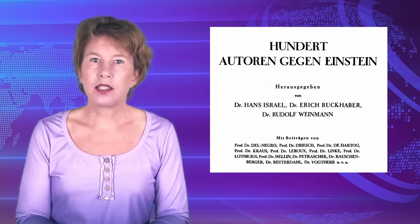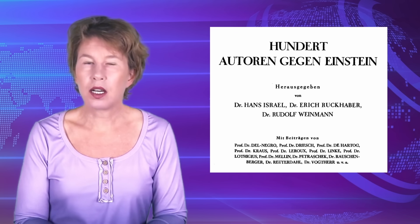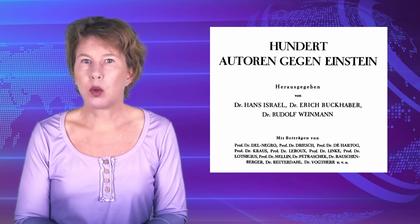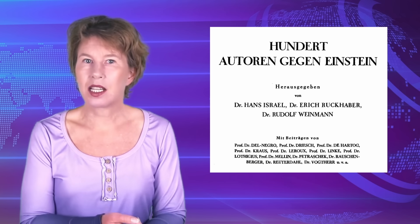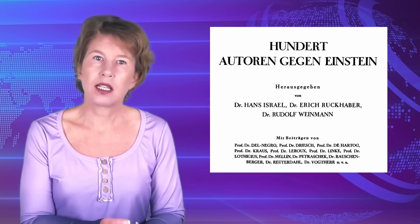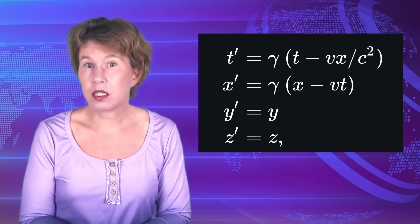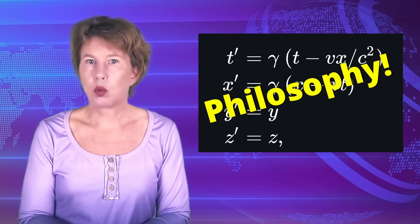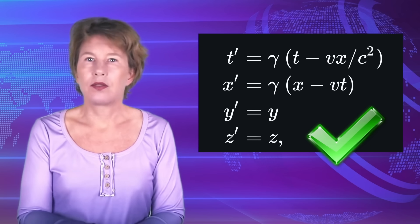In the decades after Einstein put forward his theories of space and time, physicists continued to question whether it was correct. In 1931, a group of scientists went so far as to publish a book called '100 Authors Against Einstein.' Some claimed Einstein's maths is wrong; some said the maths is right but they did it earlier. The most frequent objection, though, was that they thought Einstein's theory is merely a philosophical construction — that special relativity tells us something about the way we see things, not about how they really are. Well, they were wrong.